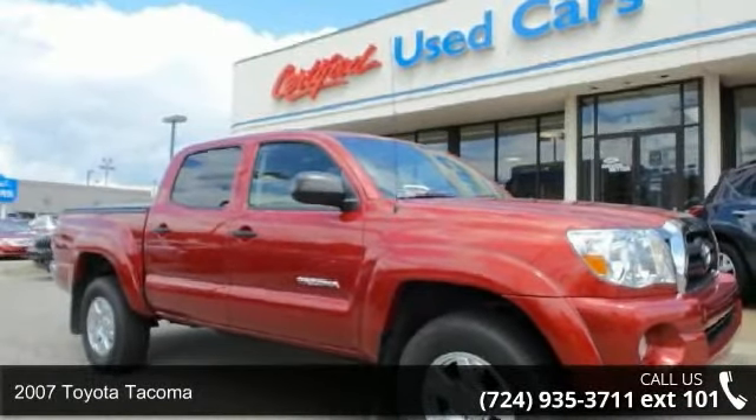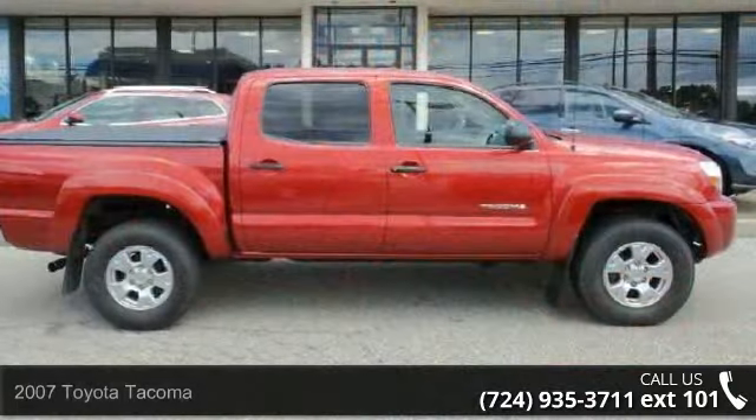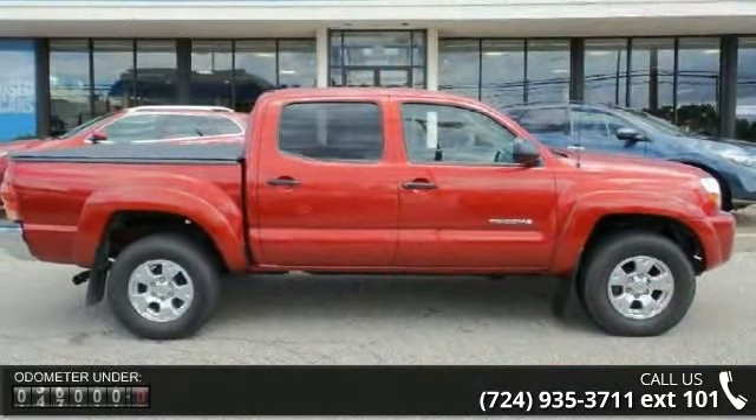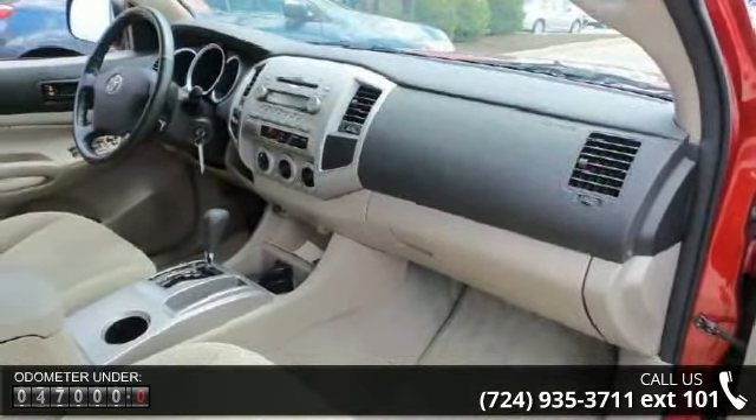Imagine yourself in this 2007 Toyota Tacoma. This may be the set of wheels you've been looking for. This vehicle comes with a reliable six-cylinder engine, connected to a smooth shifting automatic transmission.